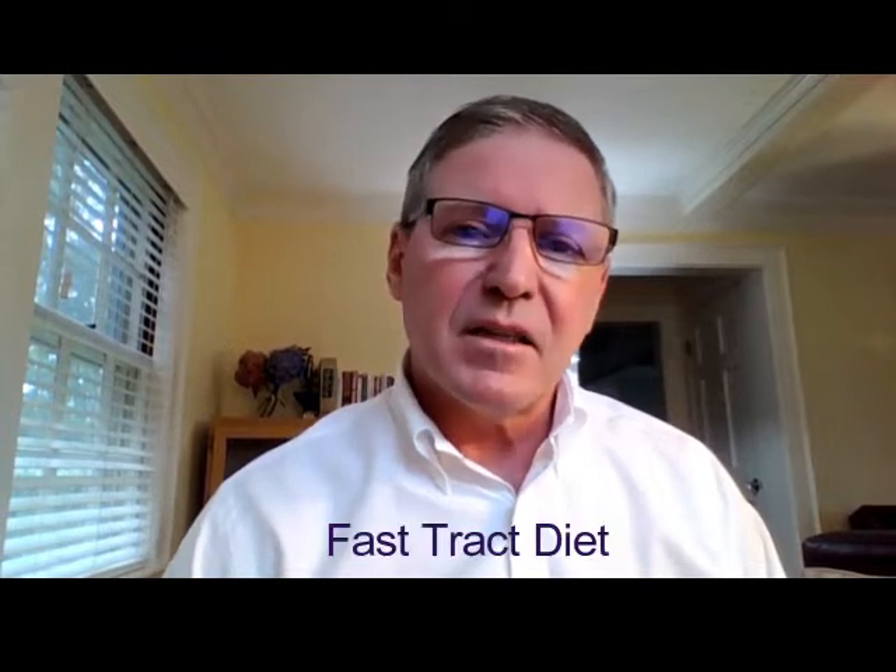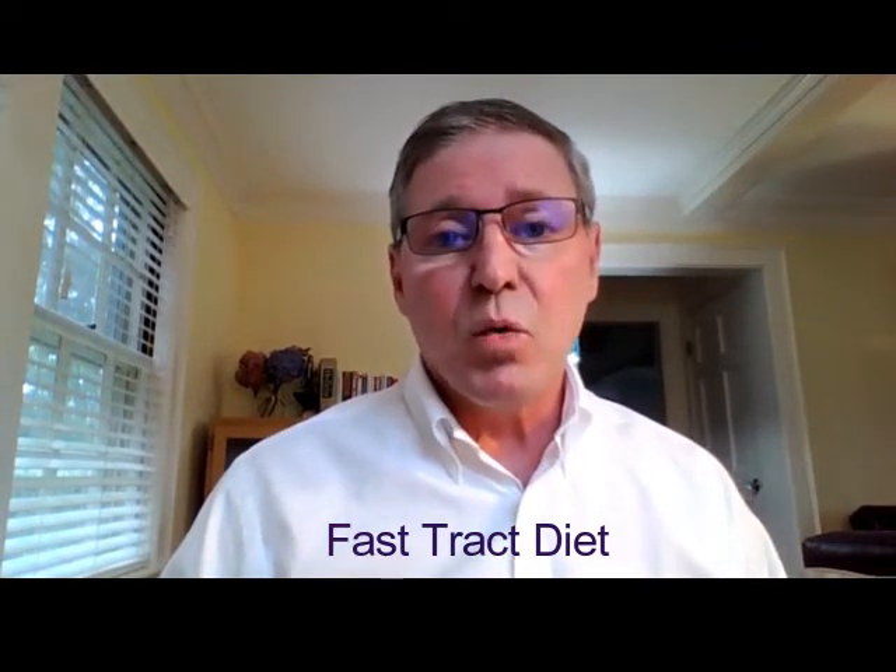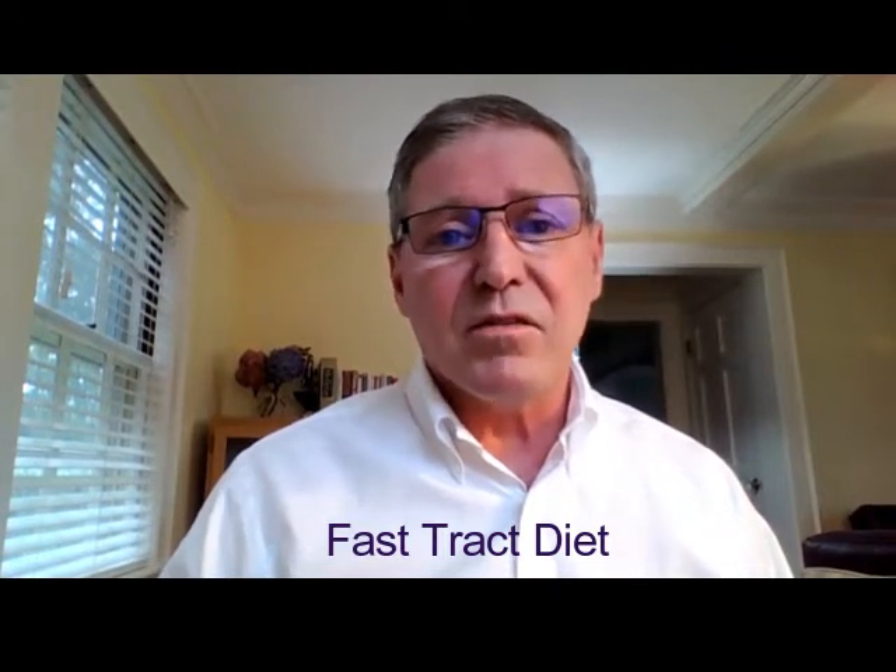I'm Norm Rabeloud, founder of the Digestive Health Institute and creator of the Fast Track Diet. I'd like to make a short video talking about the Fast Track Diet — what is it, who is it for, and why is it effective?